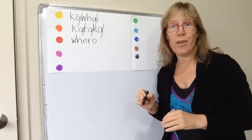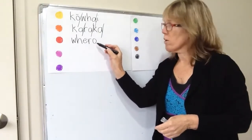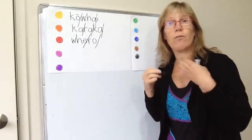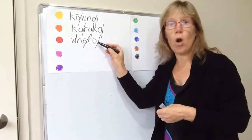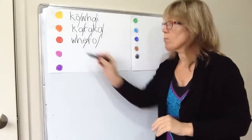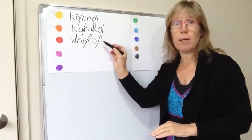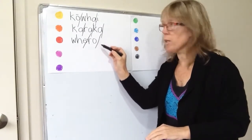Many people know that red is whero. This is definitely not 'ferro' — it's whero. The R is rolled and the O is always o — it's never an English 'o'. Whero. We really need to make sure we're pronouncing that correctly for children. This O is really important.